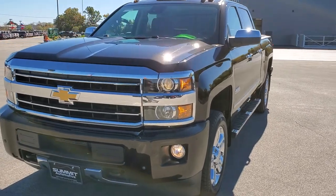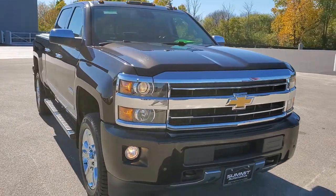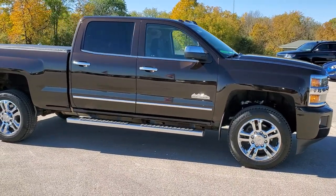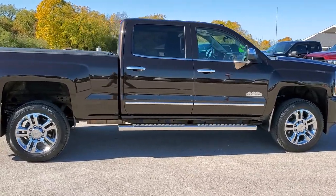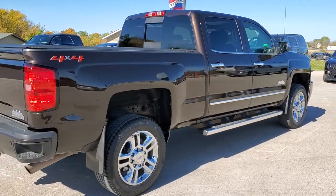Today we are checking out this super clean 2018 Chevy Silverado 2500 Crew Cab Short Box. This truck has the 6-liter V8 motor. It has been fully safetied and inspected by our service shop. It has a fresh oil and filter change, all the fluids have been checked and topped off, and this truck is 100% ready to go.